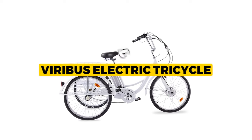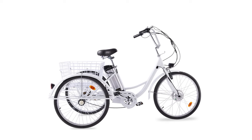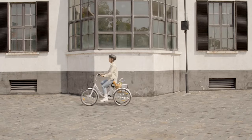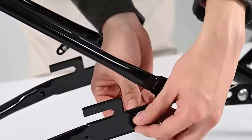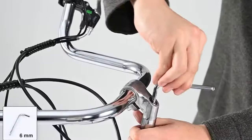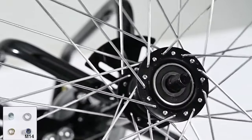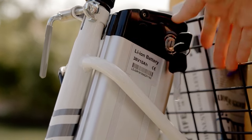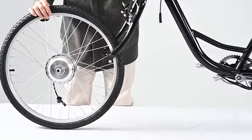Our winner today is the Viribus electric tricycle — the best overall of all electric tricycles that we researched. The Viribus electric tricycle is a reliable and stylish option for those seeking a safe and comfortable mode of transportation. With its adjustable seat and handlebars, this tricycle accommodates adults of all ages. The brakes on each wheel ensure smooth and even stops, providing security during your rides. The 250W brushless motor adds an extra boost, allowing you to reach speeds of up to 15.5 miles per hour or enjoy a pedal-assisted workout.